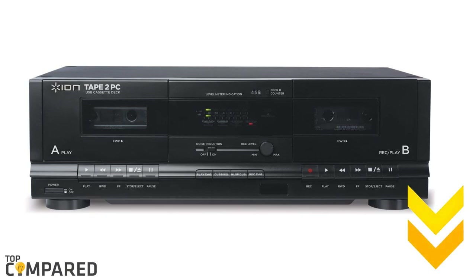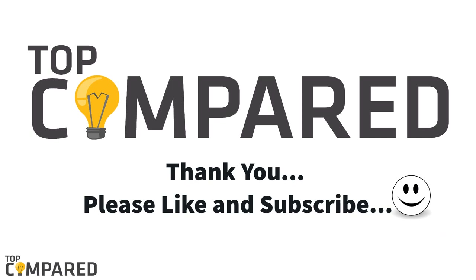I have attached the links of the products in the description box below. Please like and subscribe to our channel for more such informative videos. Thank you.